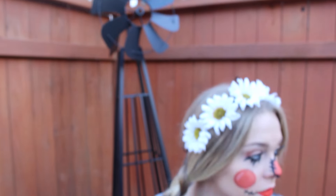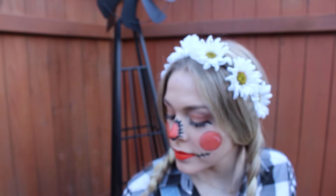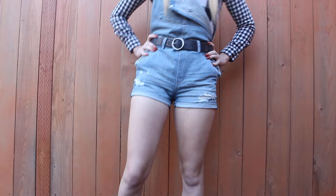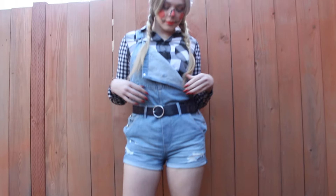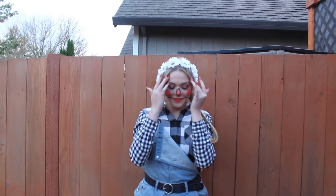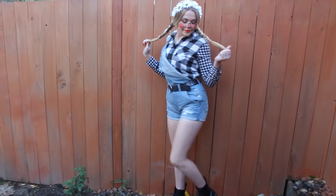The scarecrow outfit was super easy to put together. I wore black Doc Martens and paired them with overall shorts from H&M, a random black belt I had, a black and white flannel from American Eagle, and a flower crown. And that is it.